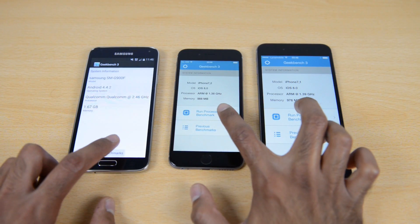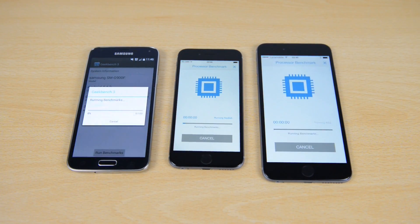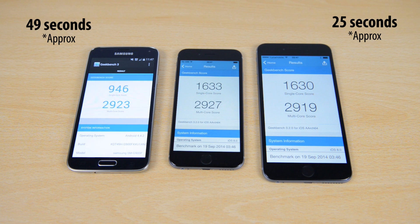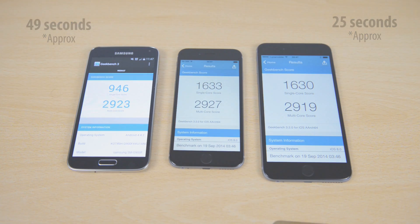We're going to kick off the Geekbench 3 test at the same time on all three devices. 25 seconds later the iPhone 6 and the iPhone 6 Plus complete the benchmark. The Samsung Galaxy S5, because it does have a quad-core processor, takes a bit longer, coming in at roughly 49 seconds.